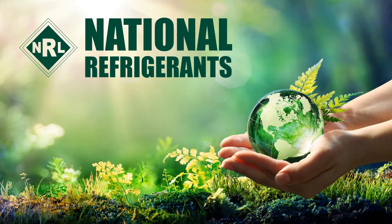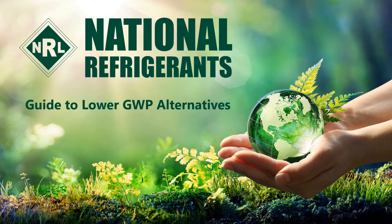Hi, I'm Simon Ravenscroft of National Refrigerants and I would like to welcome you to this short guide to the refrigerant R513A.